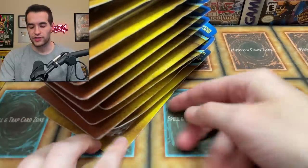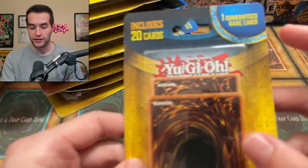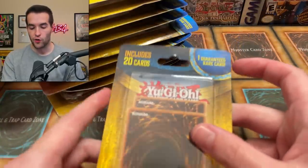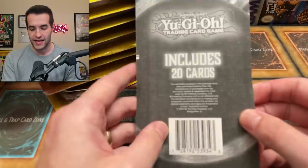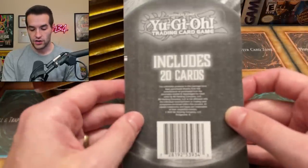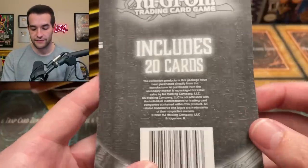Let's get into this crazy bad opening. I grabbed all of these off the shelves so no one else has to suffer through opening them. What these are: they include 20 cards and one guaranteed rare card. As we know from mystery products at Walmart, if it says 'rare' that means a rare in Yu-Gi-Oh rarities — like bad, cheap cards. That's why I was like, let's try and save some people from opening these MJ Holding Company things, because MJ Holding does a lot of stuff like this and it usually sucks.